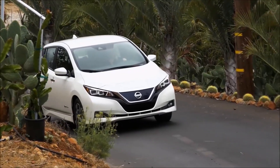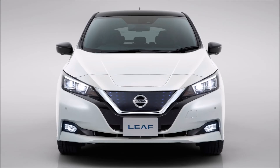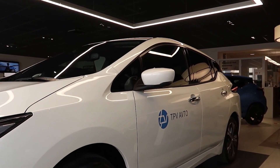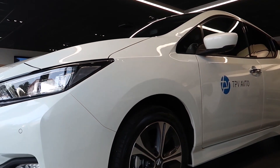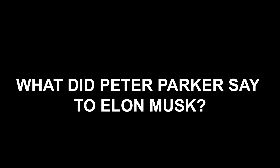In today's video, I'm reviewing the Nissan Leaf. I'll be covering the most important features to see whether it crushes the competition or not with its new price tag. And one more thing before we start — what did Peter Parker say to Elon Musk?